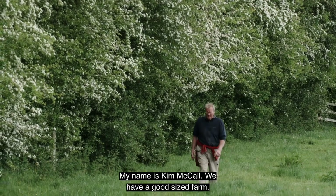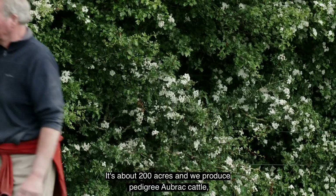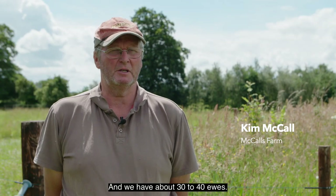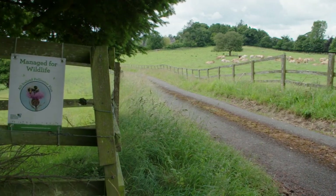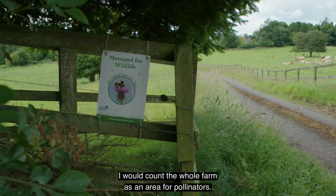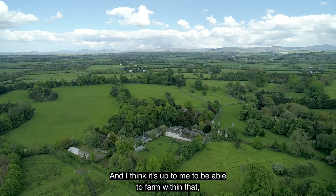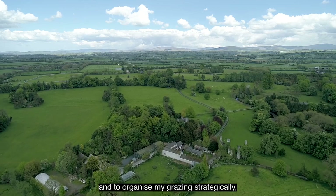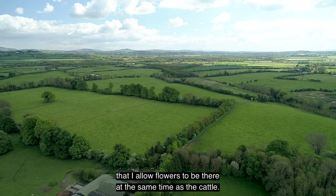My name is Kim McCall. We have a good-sized farm — about 200 acres — and we produce pedigree Hereford cattle and have about 30 to 40 ewes. I don't think there's a specific area I've set aside for pollinators; I would count the whole farm as an area for pollinators. It's up to me to farm within that and to organise my grazing strategically so I allow flowers to be there at the same time as the cattle.